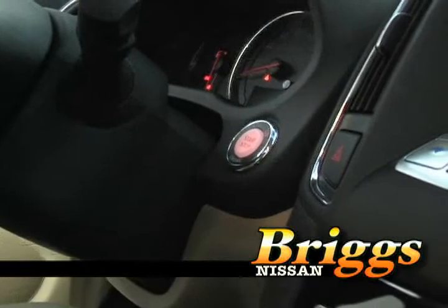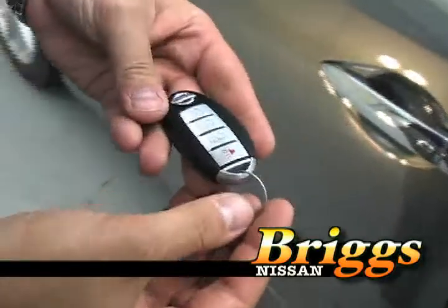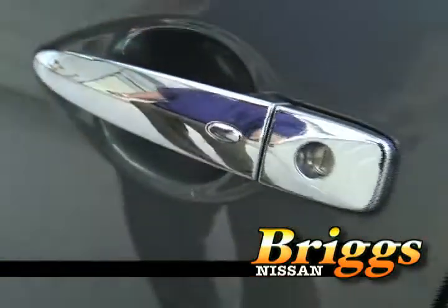The Nissan Maxima has a push-button ignition. It also has an IntelliKey — by pushing the button on the outside of the door, you can lock or unlock the vehicle without ever pulling the key fob out of your pocket.